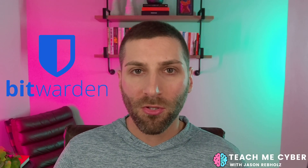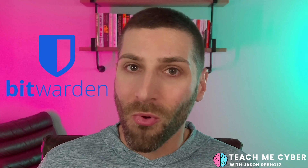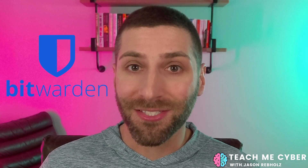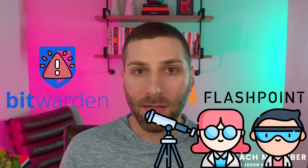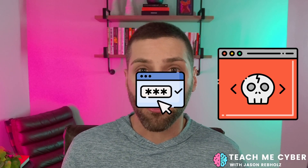Bitwarden is one of the most popular online password managers you can use today. But with all good things in security, some hackers out there are trying to ruin it for everybody else. Security researchers at Flashpoint, a threat intelligence company, have found a vulnerability in Bitwarden's browser extension that could send your passwords to an attacker's webpage.